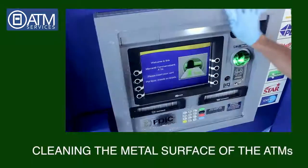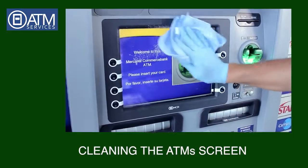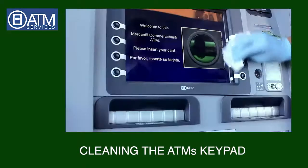Step 1: Cleaning the metal surface of the ATMs. Step 2: Cleaning the ATMs screen. Step 3: Cleaning the ATMs keypad.